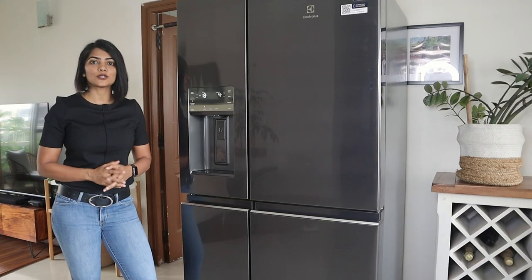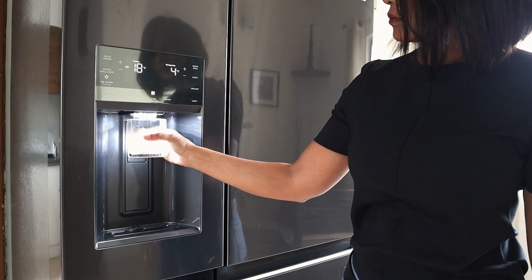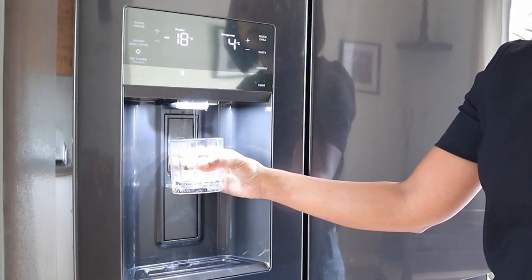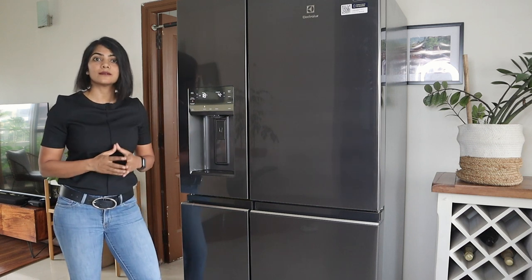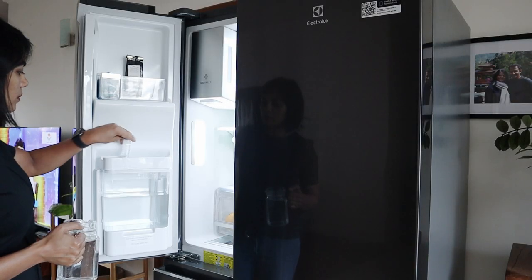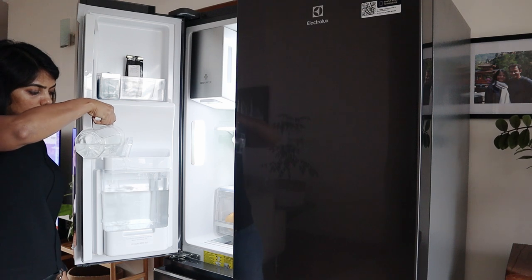In the scorching heat, who would not like cold water and ice on demand? Whether you're hosting a cocktail party, making crushed ice drinks or just need a glass of cold water, the Electrolux Ultimate Taste 900 has a water and ice dispenser to satiate us with the push of a button. The 3 litre water tank can be filled manually and can generate cold water in less than 30 minutes.